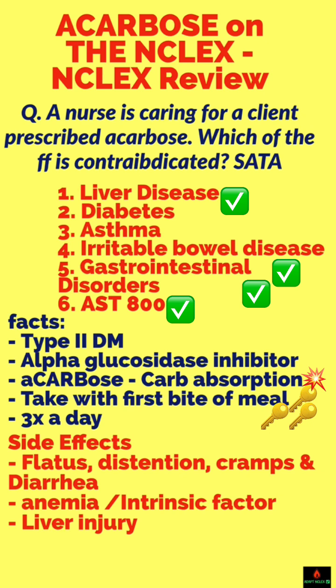How do you take it? First bite — first bite of each meal. And you take it three times a day. It causes flatulence, a lot of gas, and cramping abdominal pain. So you avoid it in gastrointestinal disease or IBS.